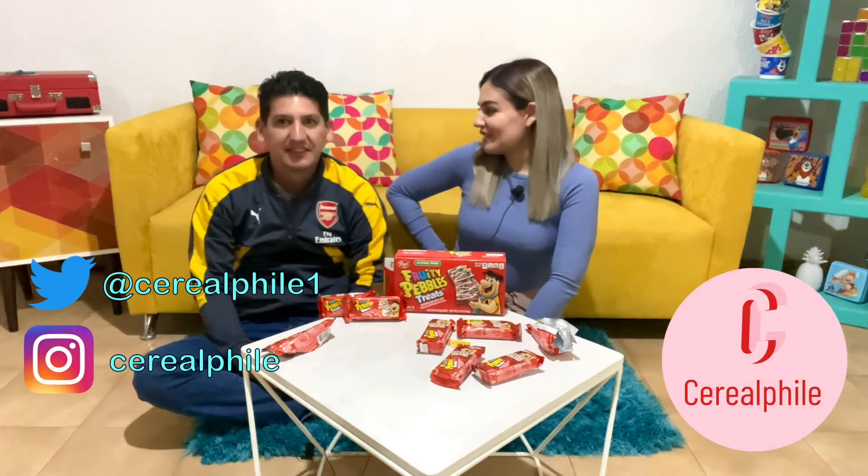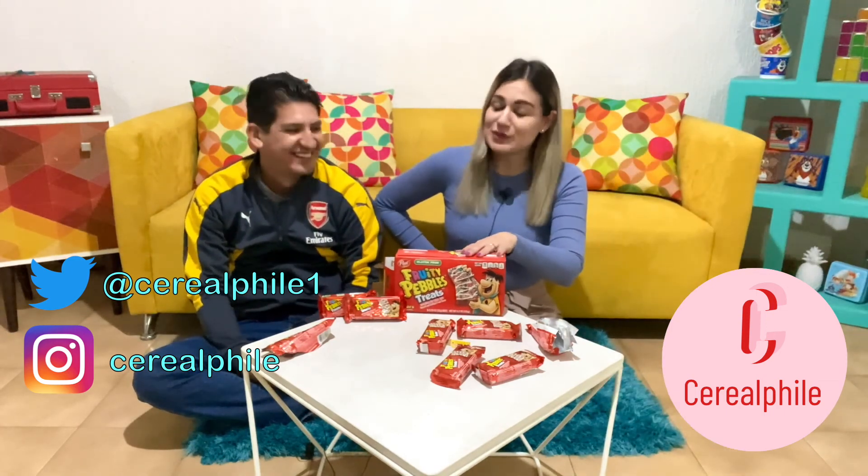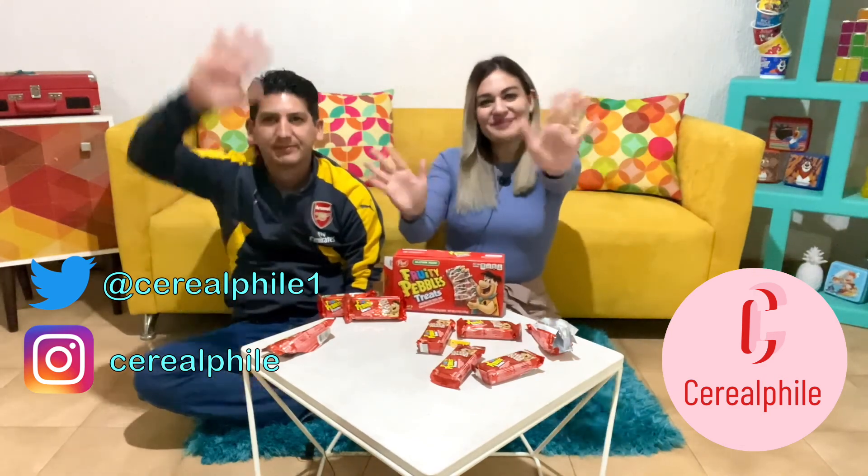Thank you so much for joining us. Chozo, thank you for being here. Thank you for inviting me! Don't forget to like, follow, comment, and most importantly, try these. Thank you guys so much — see you next time! Bye bye!